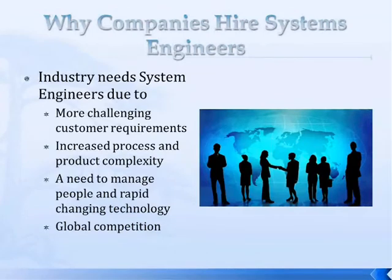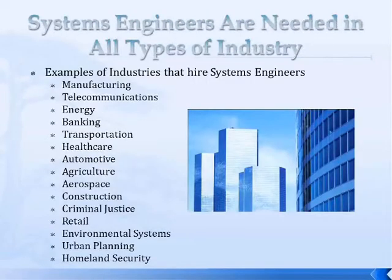There's also increased process and product complexity — things are a lot more complex than they were 20 to 30 years ago. Companies need to manage rapidly changing technology along with people. The world is also going global, with a lot of competition, and they need people who can handle global teams and global technology. Systems engineering is needed in all types of industry: manufacturing, telecommunications, banking, transportation, healthcare, automotive, agriculture, aerospace — where systems engineering started with the government — construction, criminal justice, retail, environmental systems, urban planning, and homeland security.